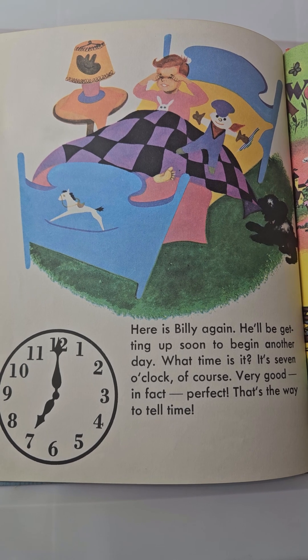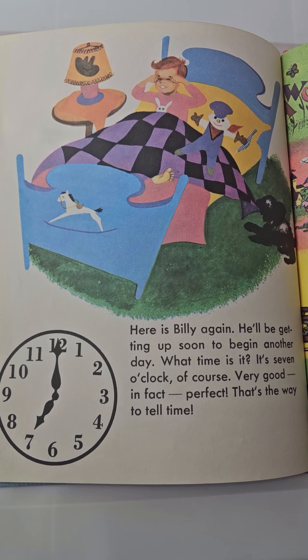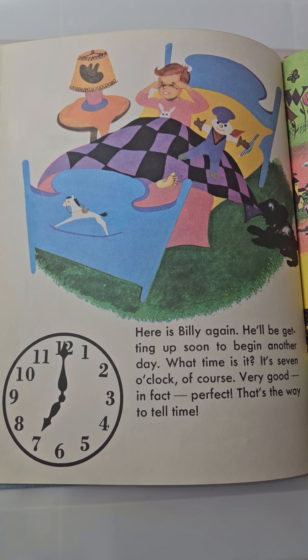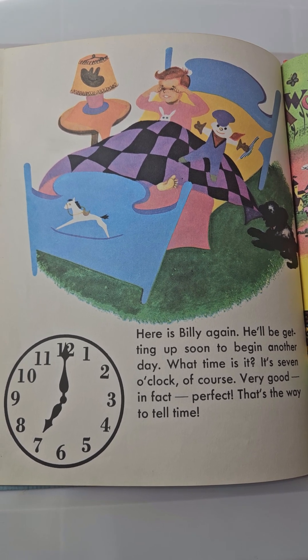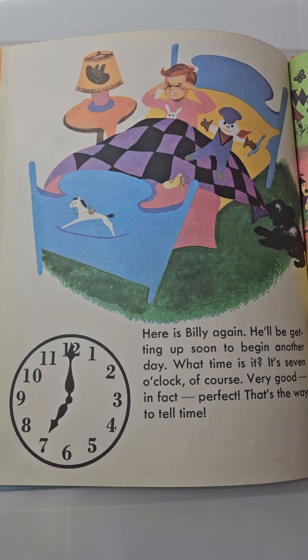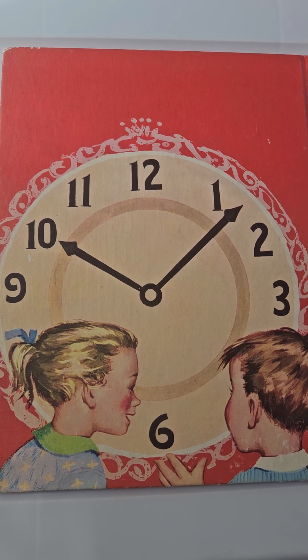Here is Billy again. He'll be getting up soon to begin another day. What time is it? It's seven o'clock, of course. Very good — in fact, perfect. That's the way to tell time. The end. Thank you for watching.